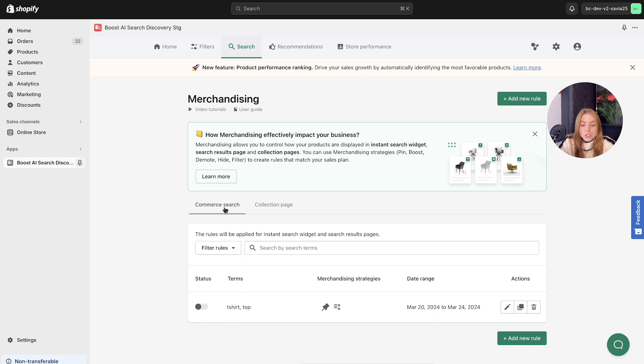To showcase how to set this up, we'll quickly craft a merchandising rule for commerce search. Head to the add new rule button — and just to mention, you can see the rules you've already created here, listed in chronological order. Let's add a new rule to show you how it's done.